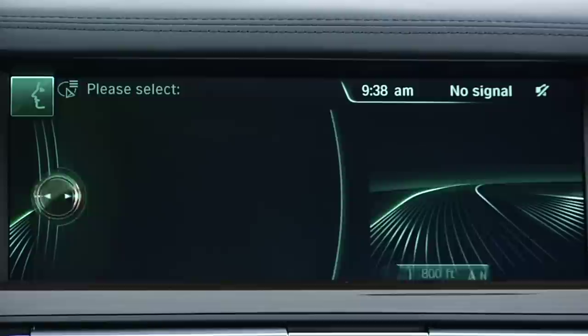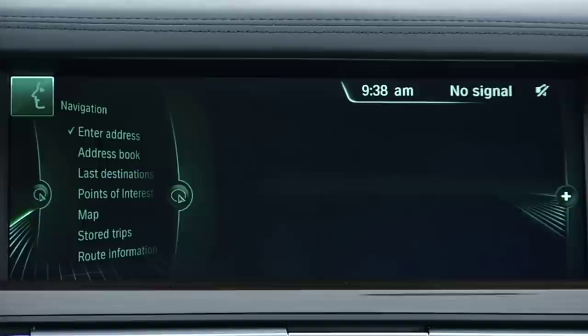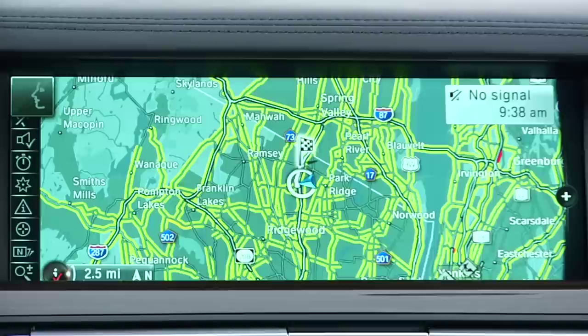250 Chestnut Ridge Road, Woodcliffe Lake. If the system needs more information or is waiting for input, it will give you an additional prompt: Start guidance or add as another destination. Start guidance. Route guidance started.